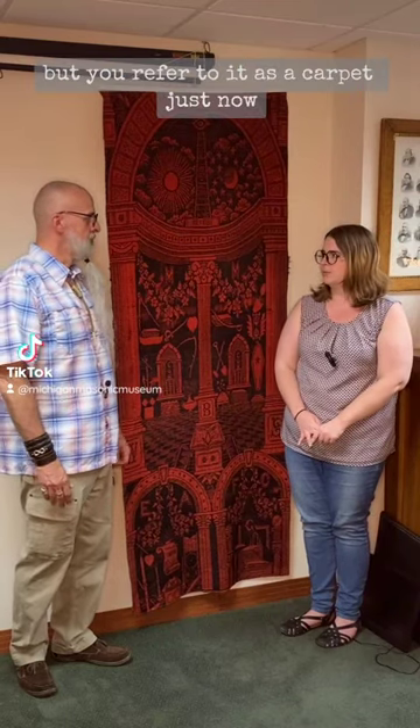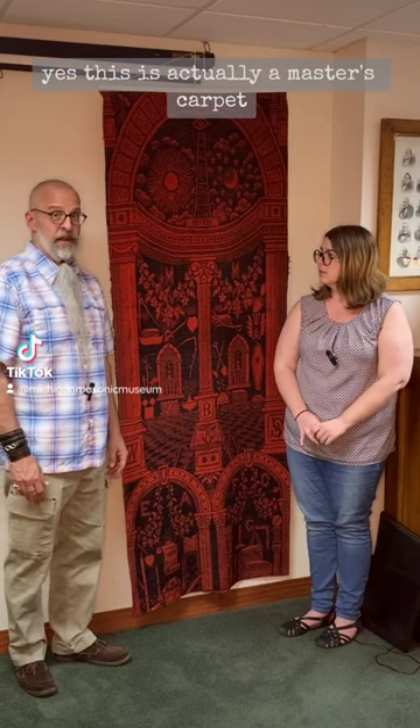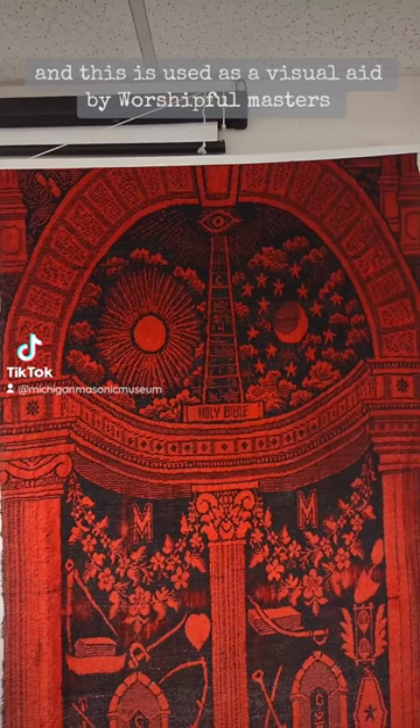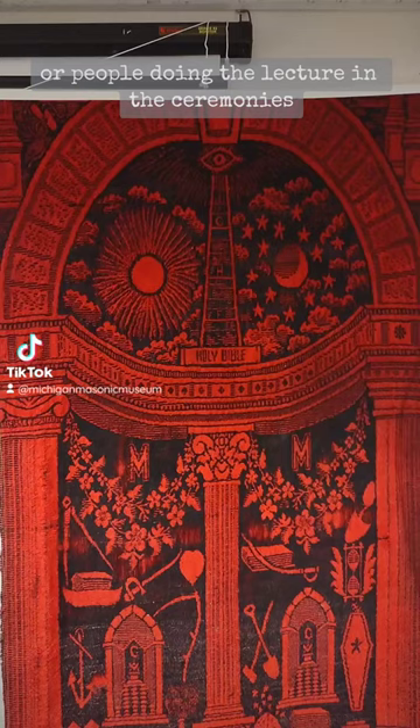We have this item. What is it? It looks like a tapestry, but you referred to it as a carpet. Yes, this is actually a master's carpet, and this is used as a visual aid by Worshipful Masters — the head of the lodge — or people doing the lectures and the ceremonies.